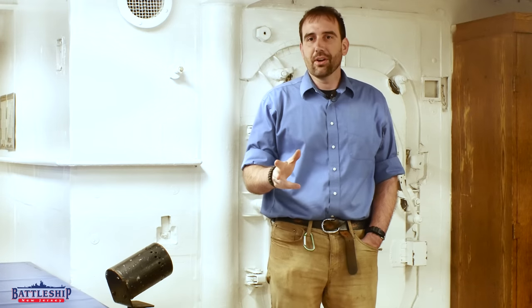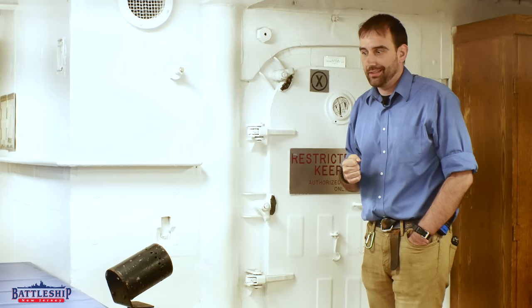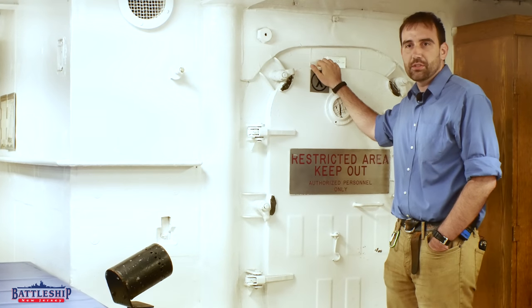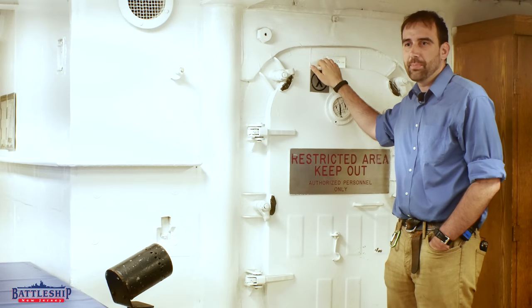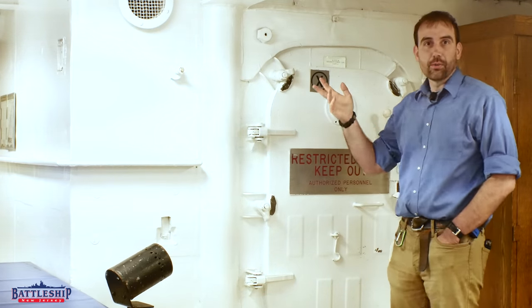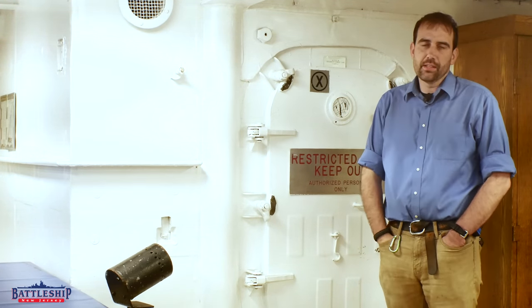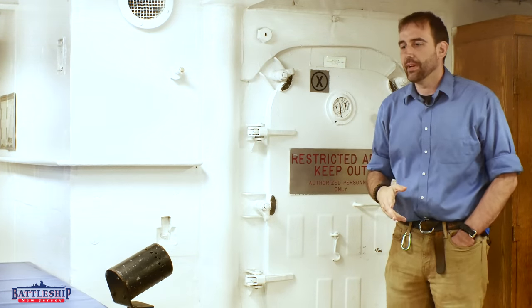This closet behind me, which the museum uses as a closet also, is actually the security force locker. This is where small arms would have been stored, so if there was some sort of under-siege-style security emergency on the ship, they could hand out small arms to the crew. People coming through the ship always ask where the armories were, and there aren't any on the tour route, although there are multiple spread out through the ship — we've talked about some of them in other videos. Check the description below for more information on that.